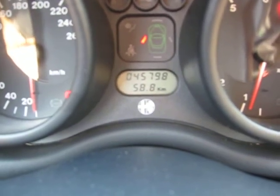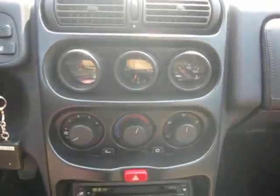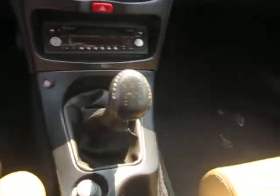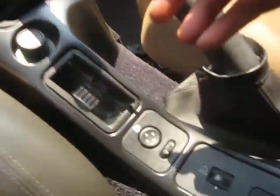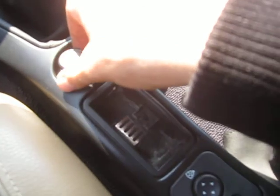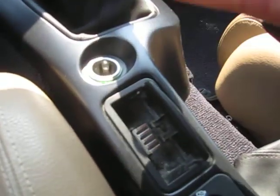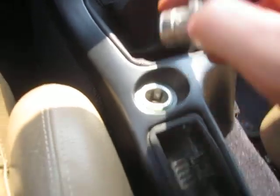45,798 kilometers on there. The center stack is really clean and nice, with a little bit of wear on the shift knob. A few ashes in the ashtray — doesn't smell bad at all in here. A little dirty on the floor there. Dashboard is in good condition.